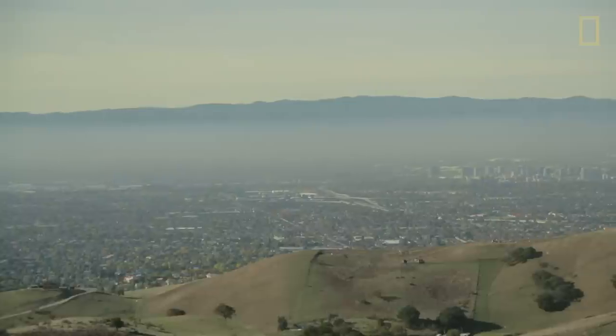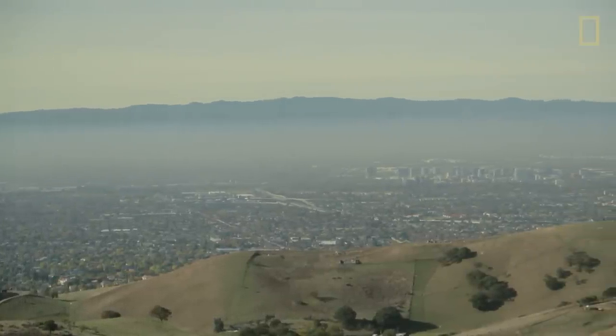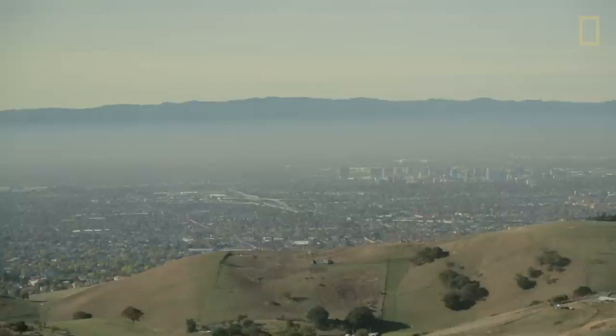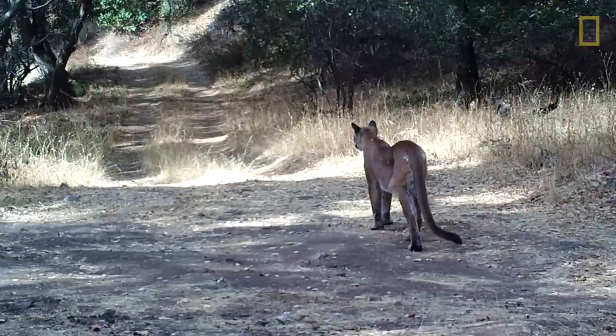It's a really great area to study for the wildland interface. There's never really been a project here done before to see how people and their encroachment into these wild places are affecting the large cats out here.